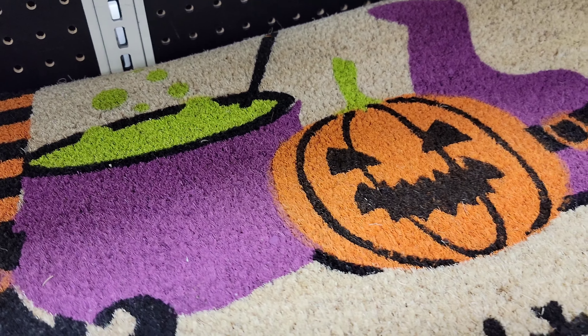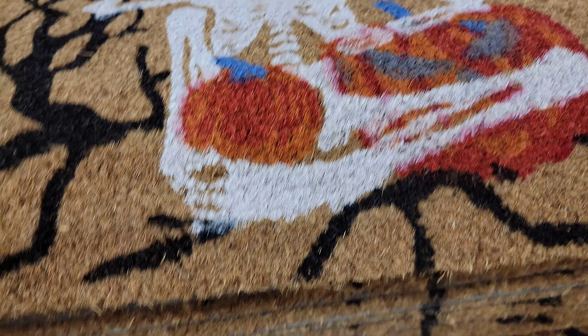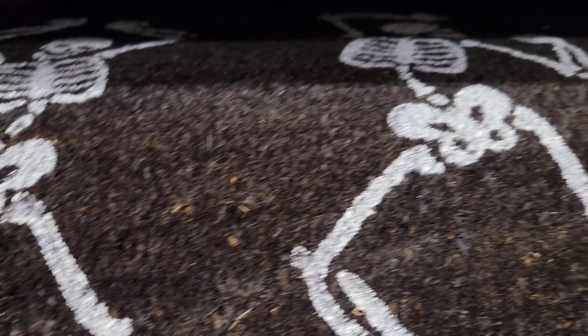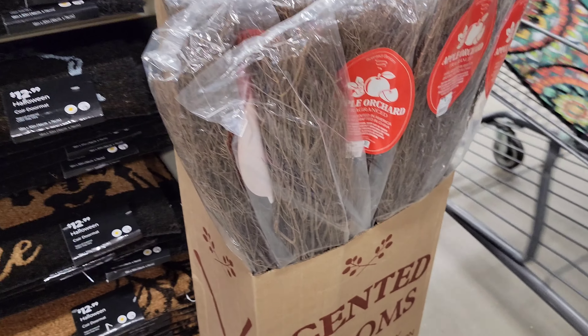Then we got another one right up here — like a witch's brew and a pumpkin. Spooky. And then we have this one, and they're all $12.99. How cool is that? I'm going to have a doggy one. Looks like dancing skeletons. But they're $12.99. Pretty unique.